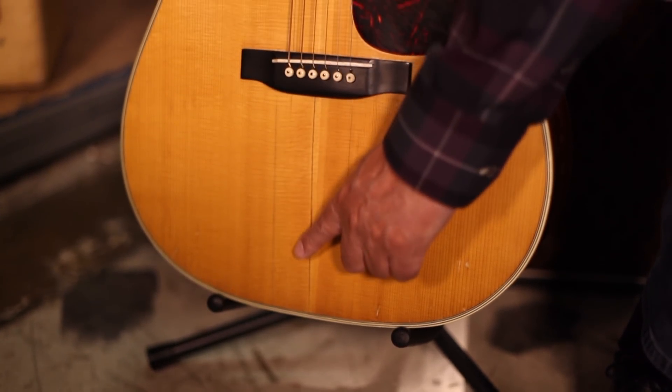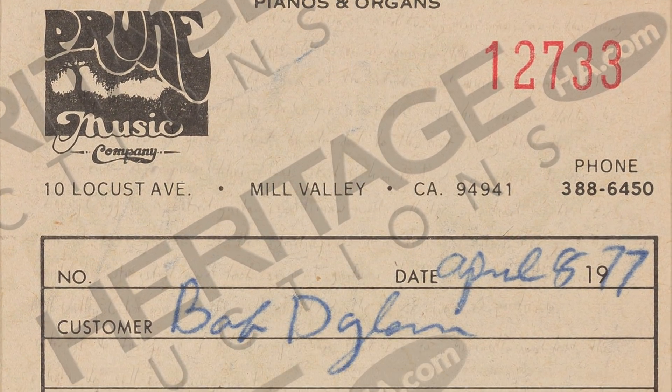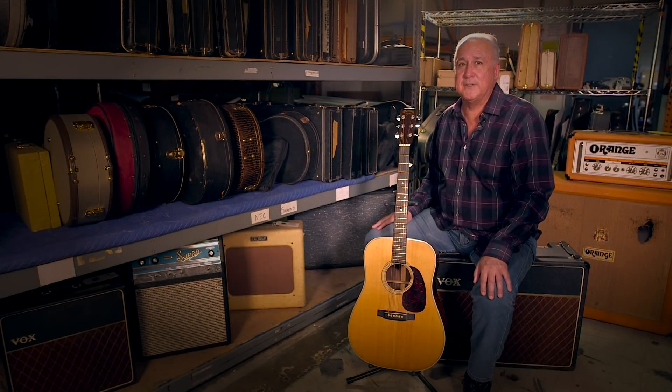Heritage will be providing important photo matches, specifically matching the grain of the wood. This guitar comes to us from his repairman and a letter of provenance from his former lawyer. So we have rock-solid evidence.